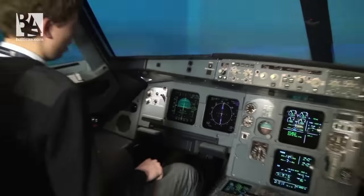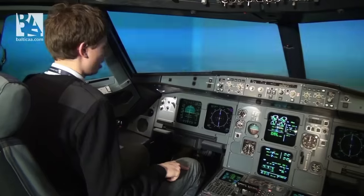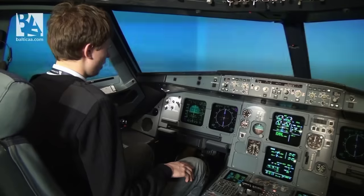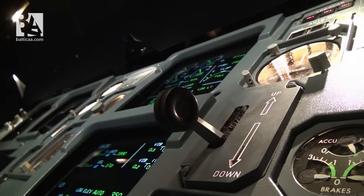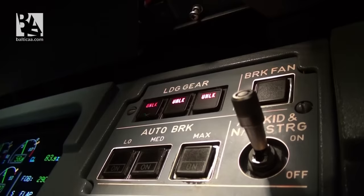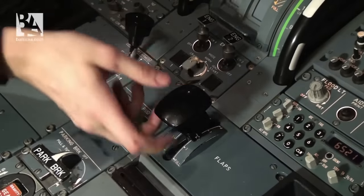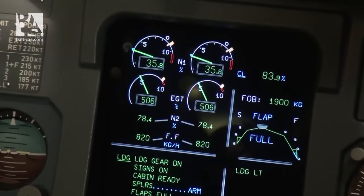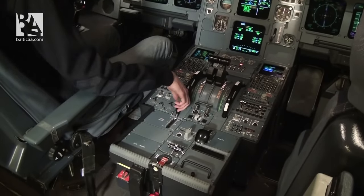Now we are almost capturing the glide slope. I will reduce our speed to 123 knots — this is our final approach speed. As we are nearing glide slope capture, I am lowering the gear. You probably can feel some shakiness from the gear lowering. We have glide slope in green — we are capturing it — and we have 3 lights for the landing gear. Now what I will do is select the flaps to 3 and to 4 instantaneously.